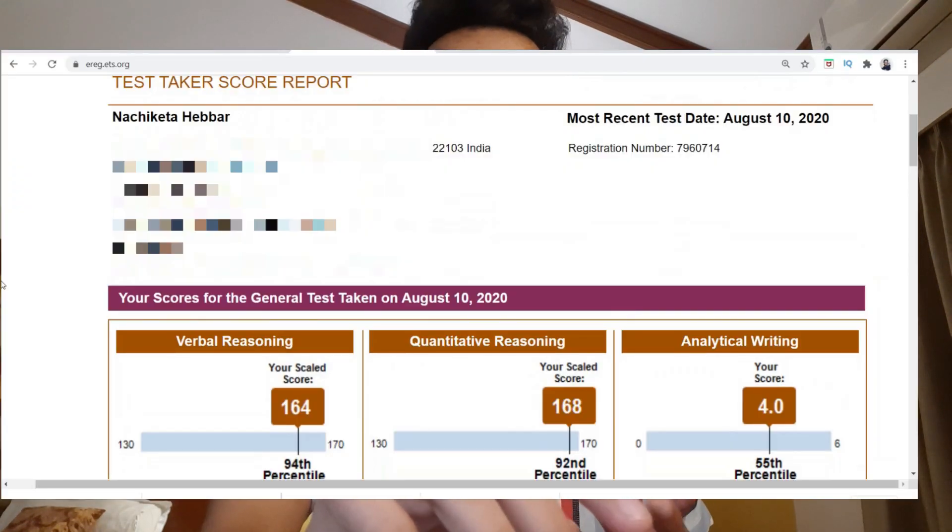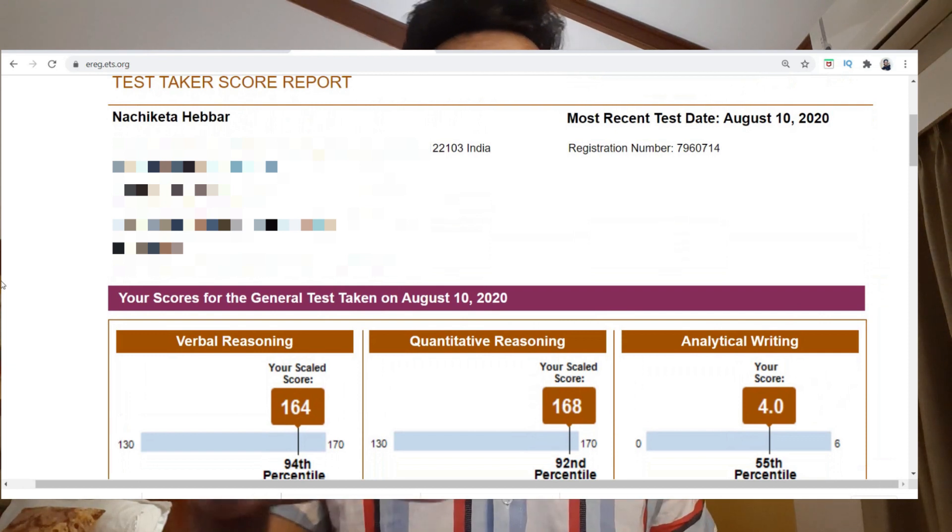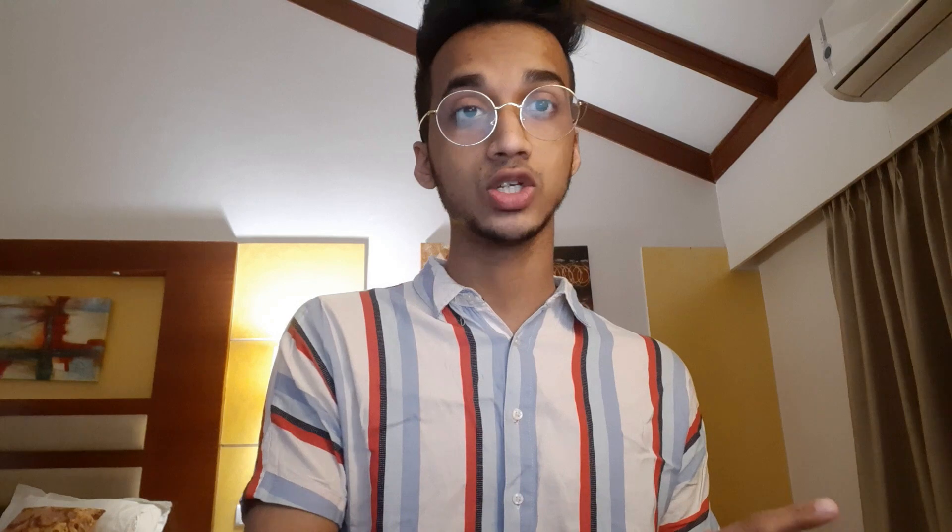So if you're new to this channel, do subscribe so you get updated whenever I put out new content. Before I actually talk about the exam, let me show you my score so that you know what I'm talking about. This is my test report on the ETS website. As you can see, I scored a 164 on my verbal and a 168 on my quant section, which amounts to 332, and a 4 on the analytical writing section.